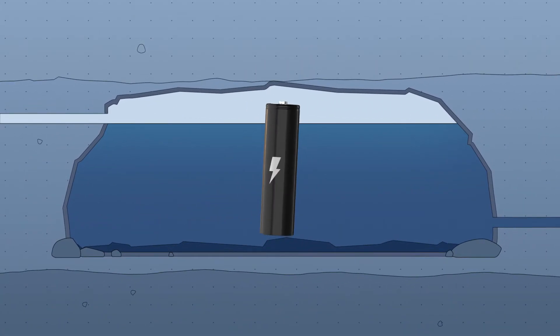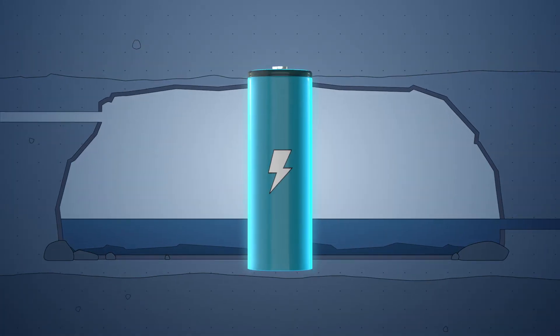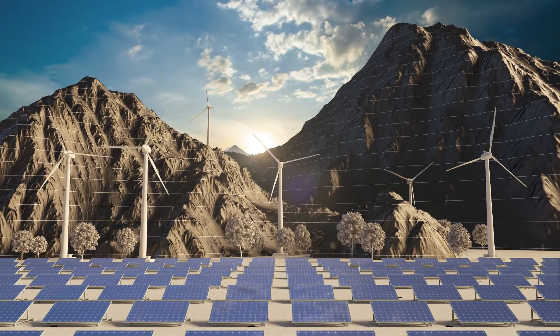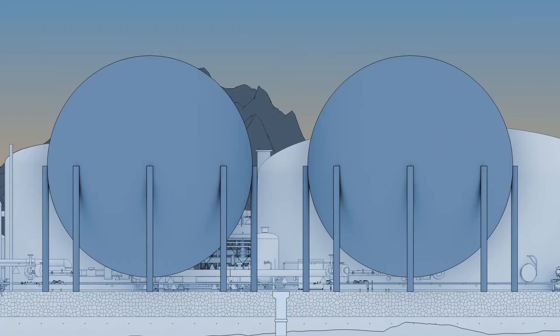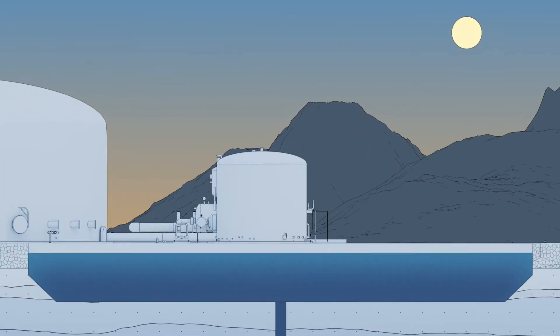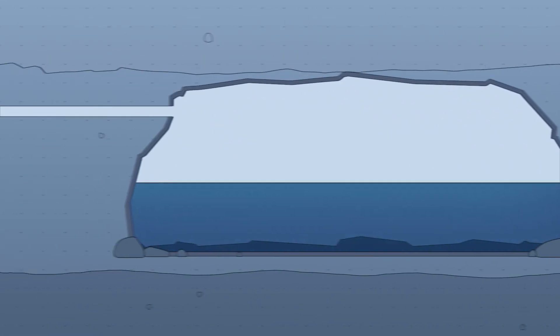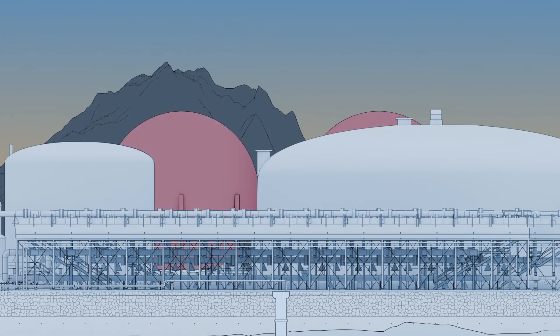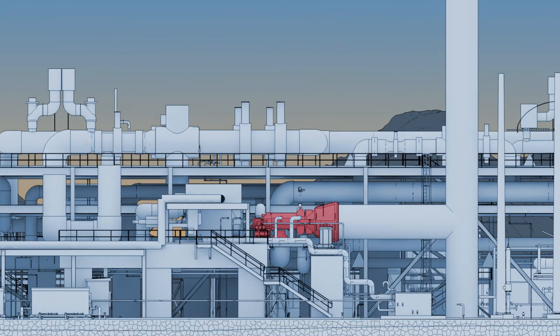HydroStor's facilities are 100% charged when the cavern is filled entirely with air. When energy is required, such as during periods of low wind or solar production, the process is reversed. Using gravity, water from the reservoir flows into the cavern, pushing air back to the surface.